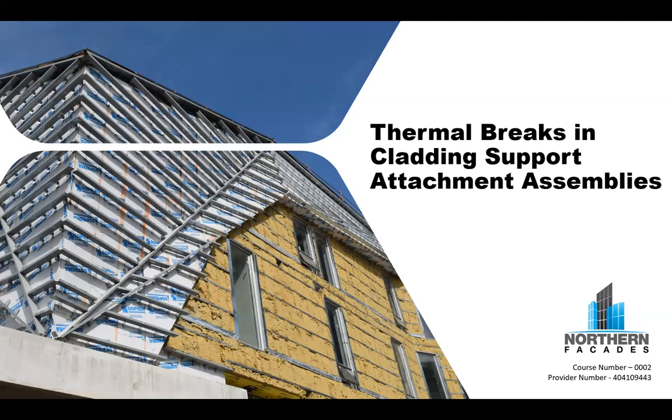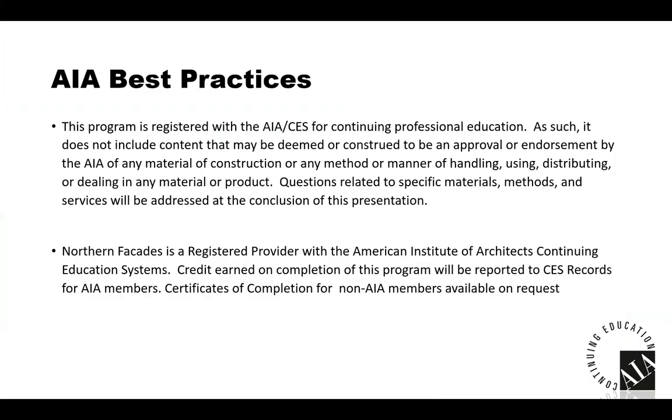Thank you, Kellen. Thank you, Judy. Good afternoon, everybody. Thank you for joining me today to talk about thermal breaks and cladding support attachment assemblies. This program is registered with the AIA continuing education for professional education. As such, it does not include content that may be deemed or construed to be an approval or endorsement by the AIA of any material of construction or any method or manner of handling, using, or distributing any material or product. Questions related to specific materials, methods, and services will be addressed at the conclusion of this presentation. Northern Facades is a registered provider with the American Institute of Architects Continuing Education Systems. Credit earned on completion of this program will be reported to CES records for AIA members.